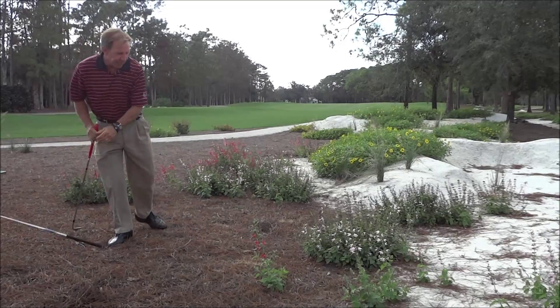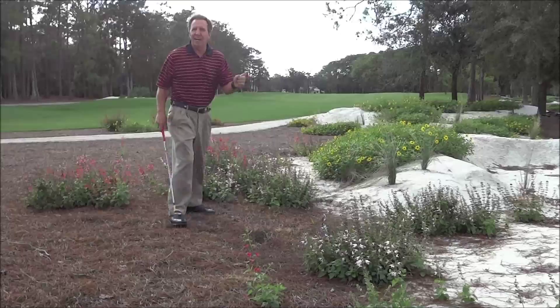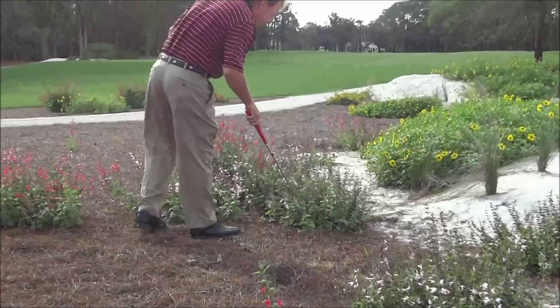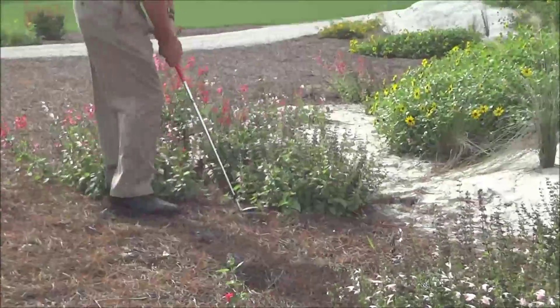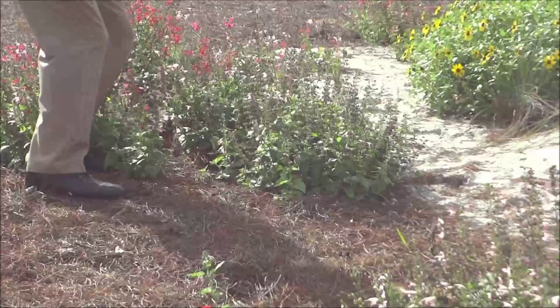I've got another ball in here. If I can't find it, the first thing I have to do is find it, then play it. I'm looking around for my ball — it could be in these flowers. There it is, right there. It's down in there. These are natural plants, so I've got to play it out of there. The best club for that would be a sand wedge.